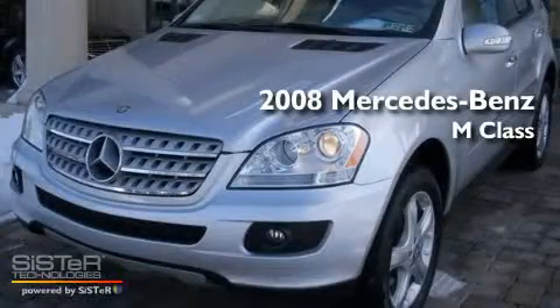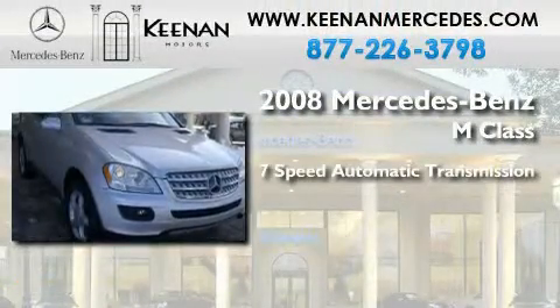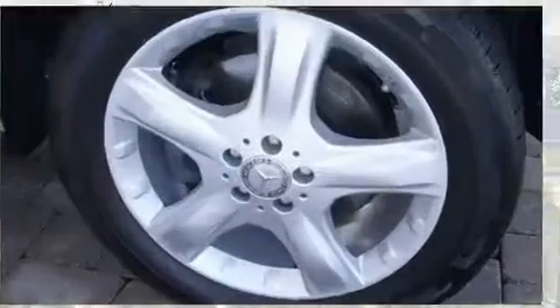This is a certified pre-owned 2008 Mercedes-Benz M-Class. This crossover has a 7-speed automatic transmission, a 3.5-liter V6, and 4-wheel drive.